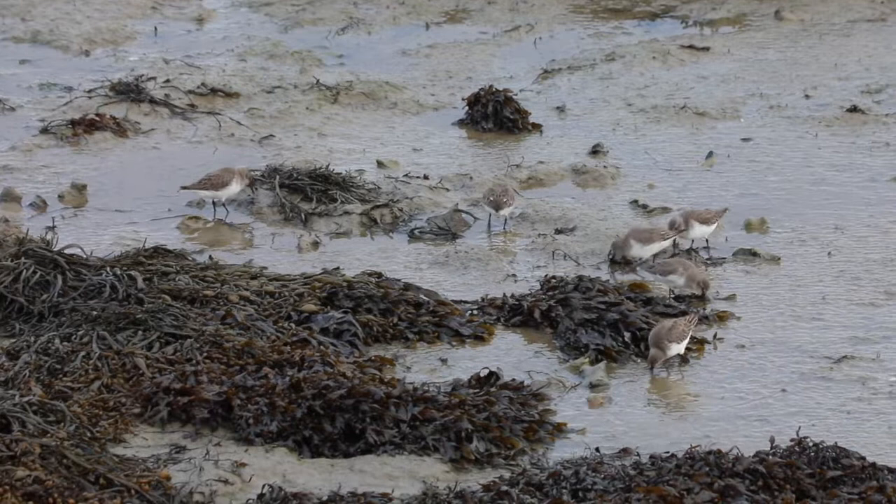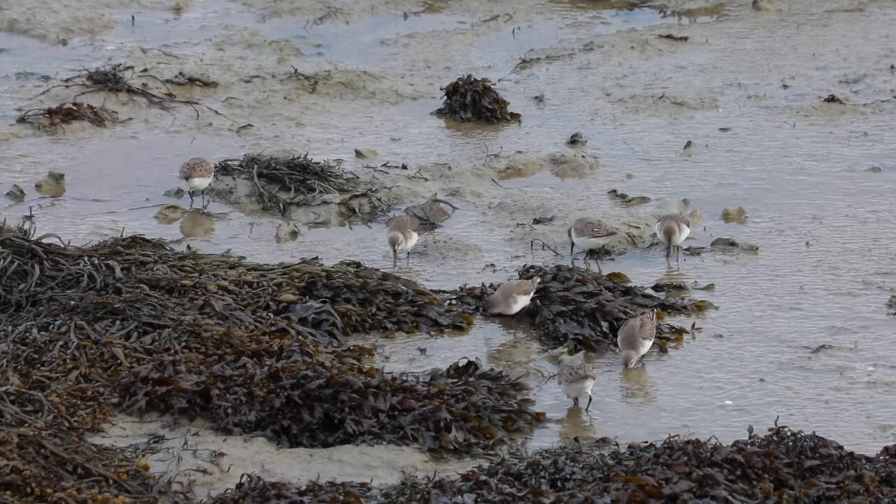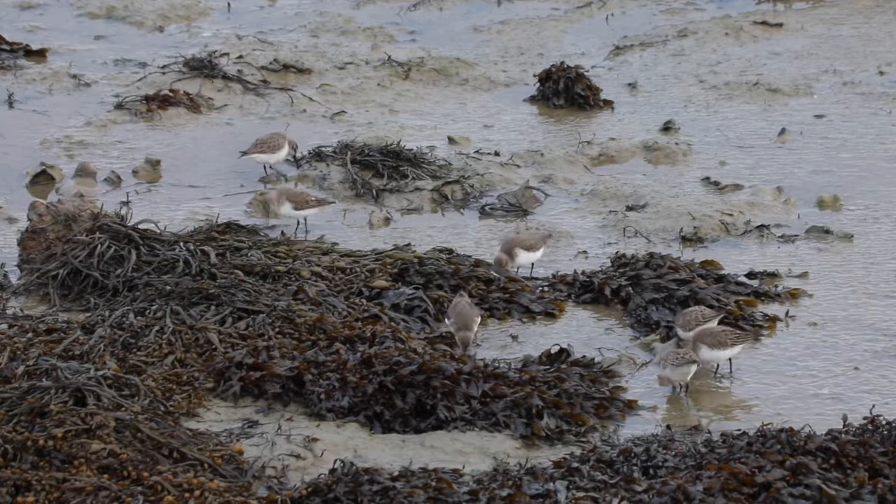The maintenance of mudflats is important in preventing coastal erosion. Unfortunately, mudflats are under threat from global warming and sea level rises, and in the UK mudflats are a biodiversity action plan priority habitat.